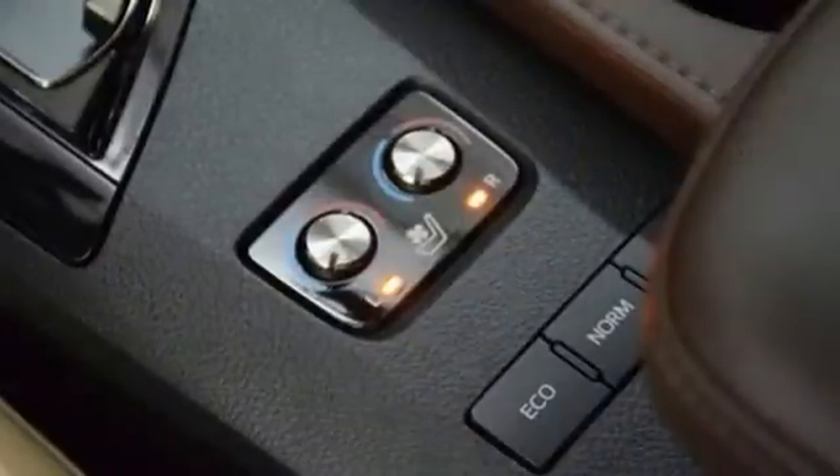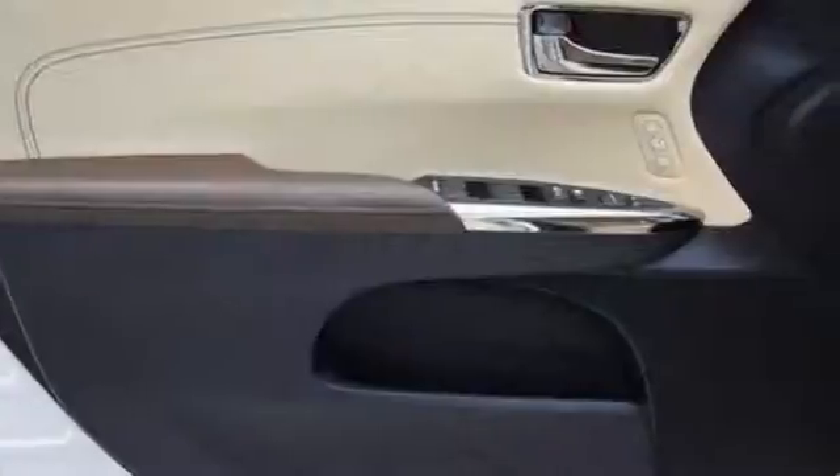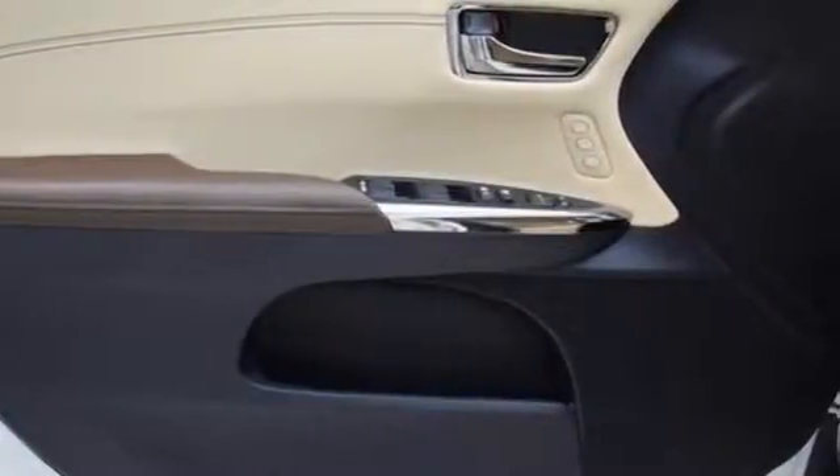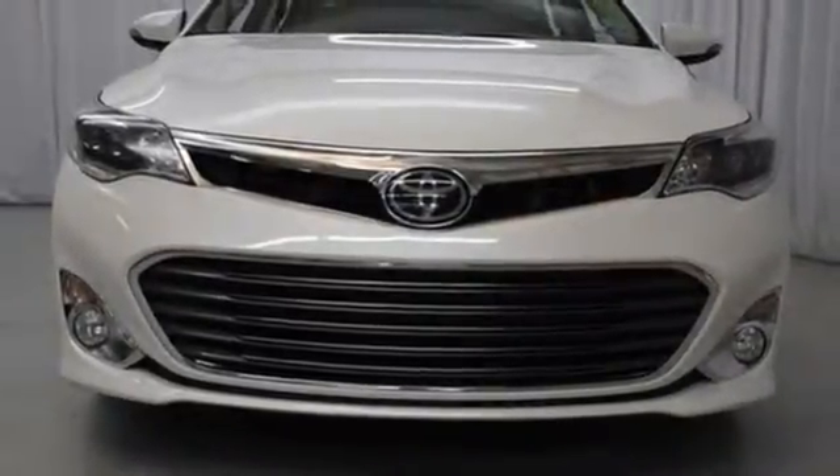It's nicely equipped with luxury features like leather seats, a premium sound system, and climate control. Convenience features are abundant as well, with keyless entry, a multifunction steering wheel, and heated mirrors.